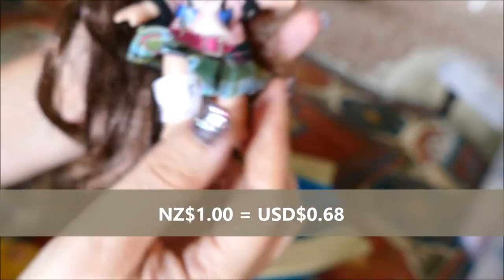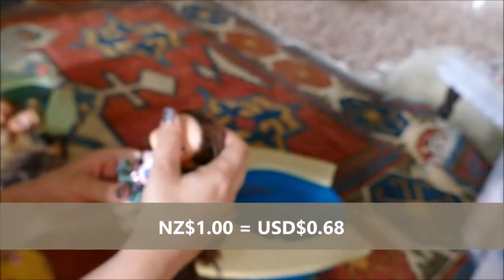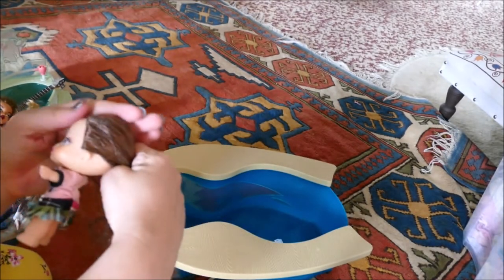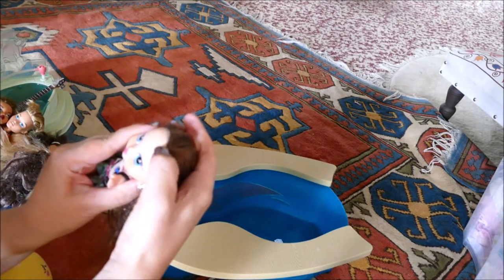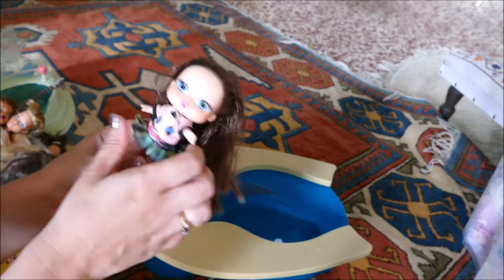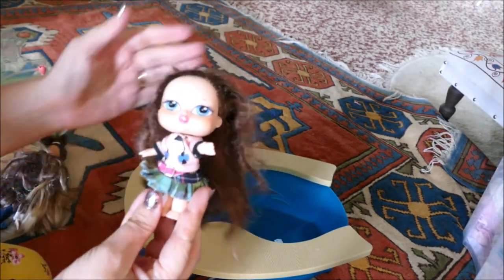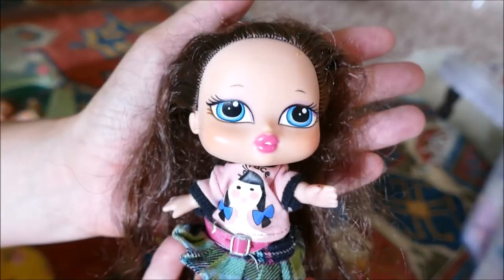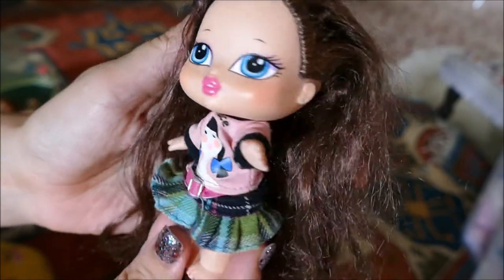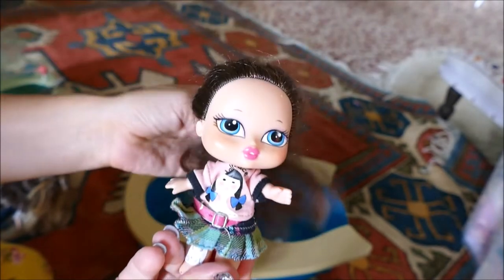This one was $1. So this is obviously a little Bratz baby - it's got a little Bratz baby outfit on. Very, very cute. What is that on her head? Oh - it's cereal! Someone's eaten some corn flakes over this darling. She's missing her earrings, but other than that very good.